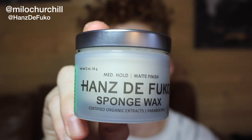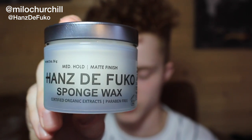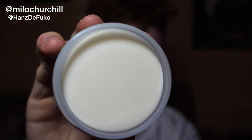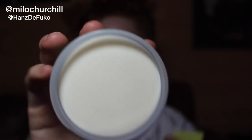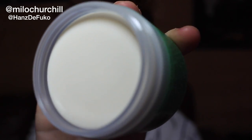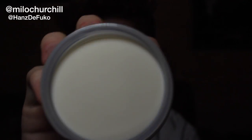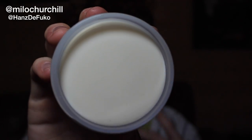Kicking it off with the first product I heard of from Hans de Foucault — this is Sponge Wax. Here's what the pot looks like, and Sponge Wax is a high hold product with a matte finish. For those of you looking for a high hold wax that combines a pomade and the strength of a gel, Sponge Wax is going to be the one for you. Here's what it looks like on the inside — I haven't gotten a chance to use this one yet but in the product review you will see it in action.